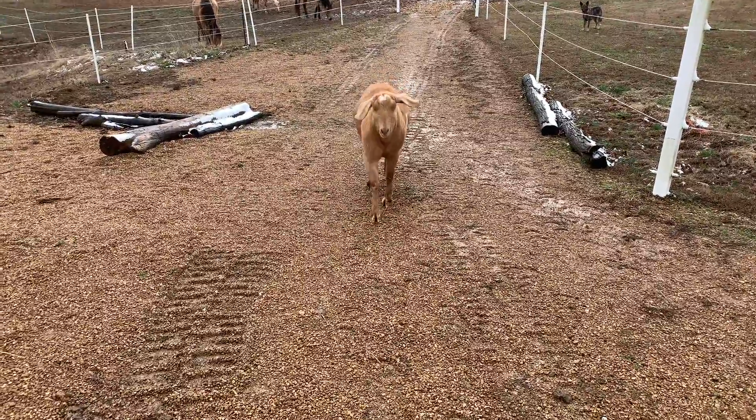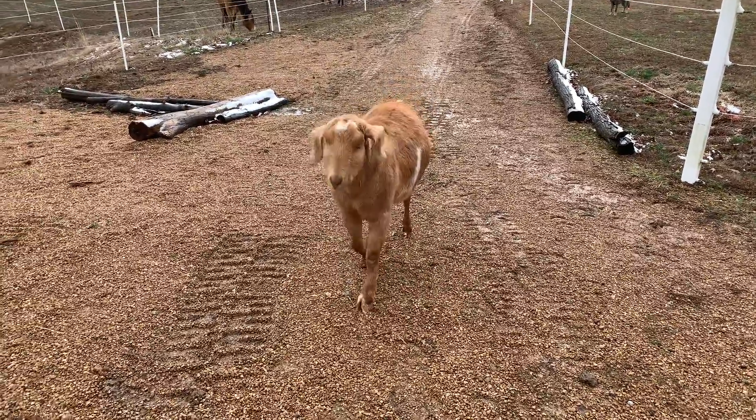Hey Tag, how do you feel about the snow? Tag does not like cold. Look at how fluffy he is — look at his little tail wiggle waggle, wiggle waggle. He just loves it when he gets his little scratches.